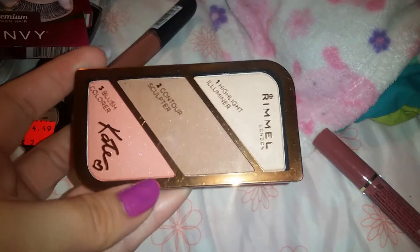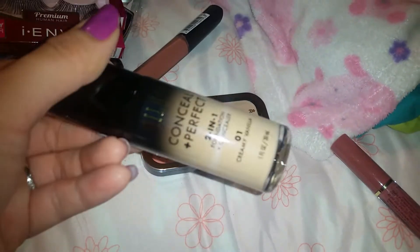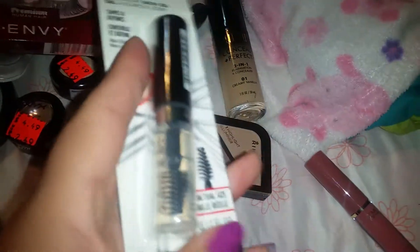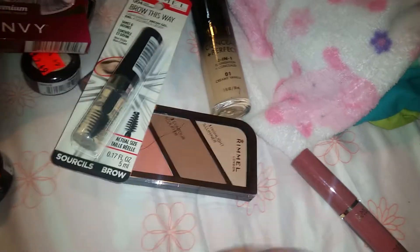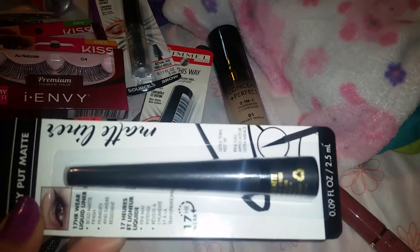At Walgreens I picked up some products when they were having the 40% off sale, so I got two different colors — they work very good. I got one but it's a little too dark for me and makes me look kind of orange. I got two of these because I really like those, and an eyeliner as well.